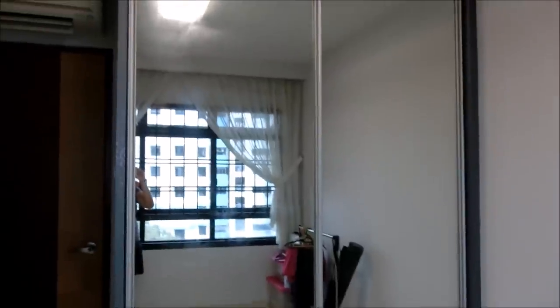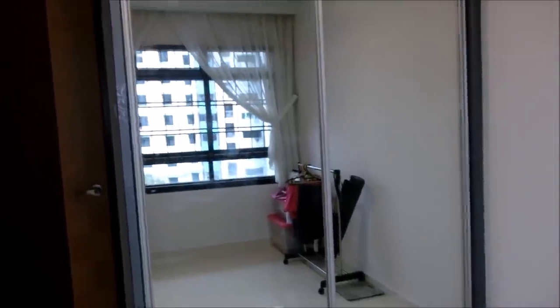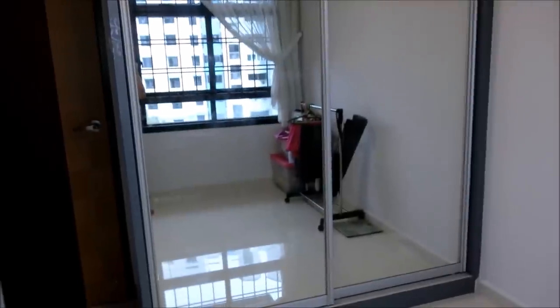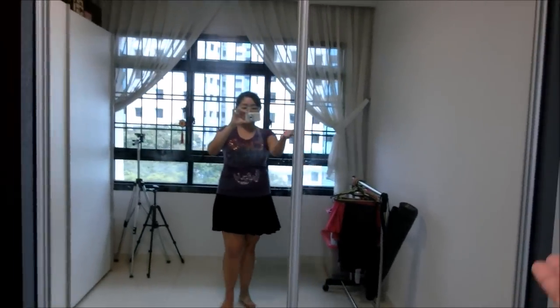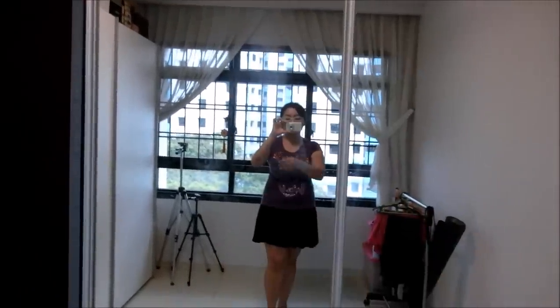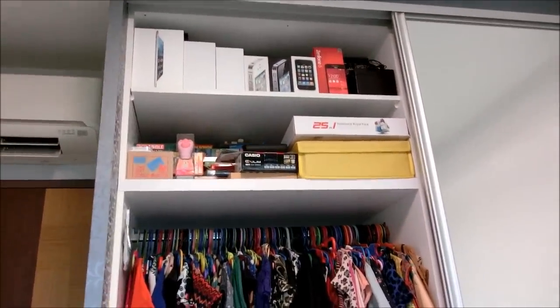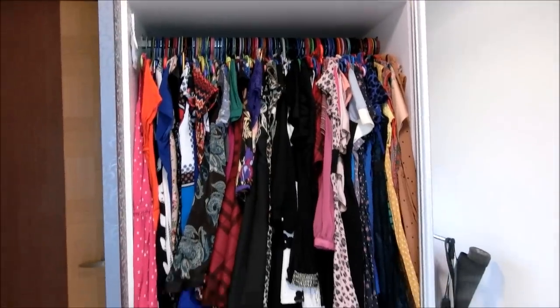What you're looking at right now is the built-in wardrobe I asked my interior designer to build. It comes with a mirrored door because I love those tall high mirrors — I wanted doors with mirrors like this. On the right side is where I store all my luxury bags, and on the left side are all my clothes. Above, I store my gadget boxes, board games, and things like that.